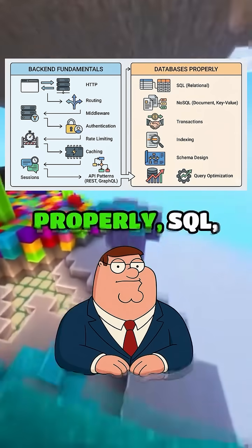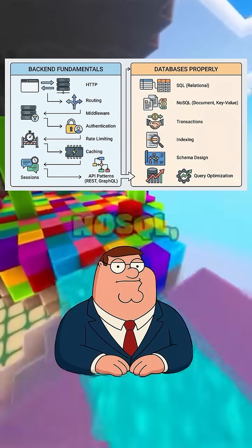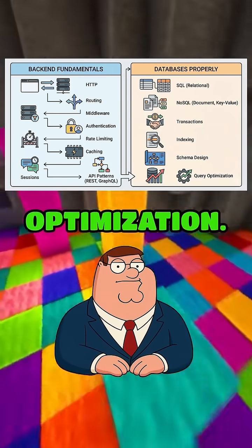Then, learn databases properly — SQL, NoSQL, transactions, indexing, schema design, and query optimization.